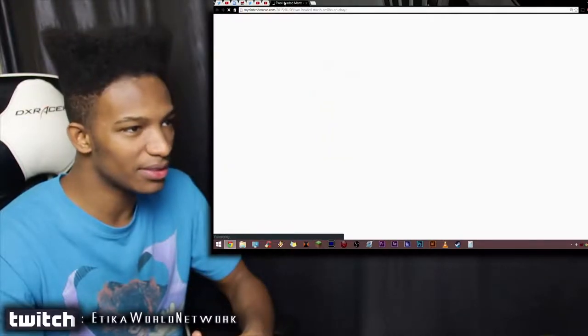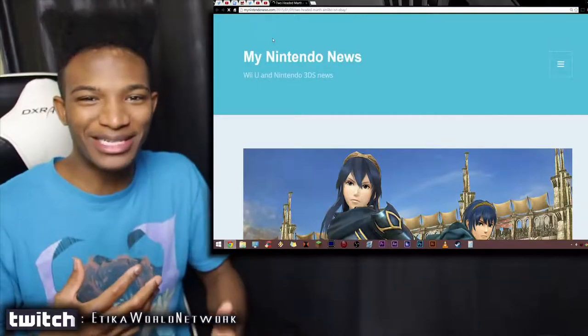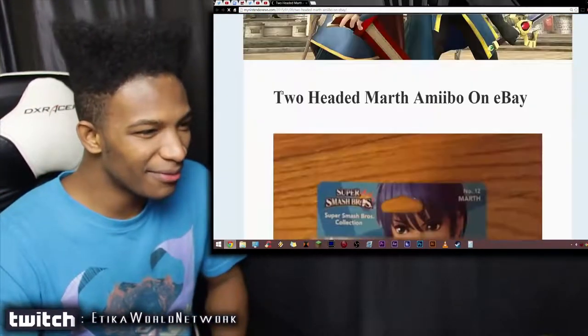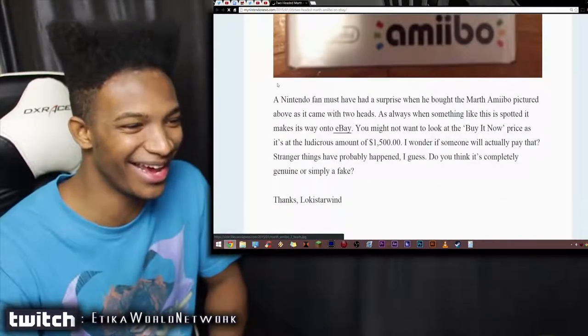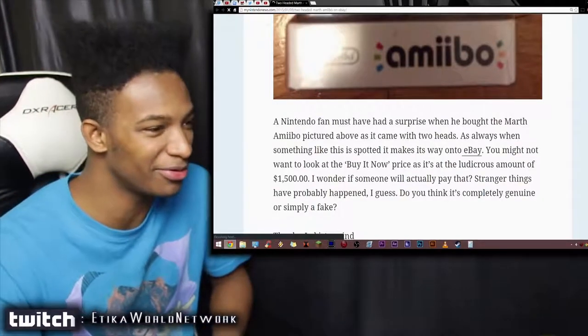Yeah, me neither. I mean, this is kind of crazy. So it's not an extra head on the figure's person, but just an extra Marth head inside the Amiibo box. Is that like a special deal or something? Did Nintendo say, hey, here's a replacement just in case you manage to rip that head off of your current Amiibo?